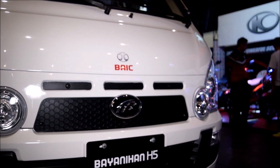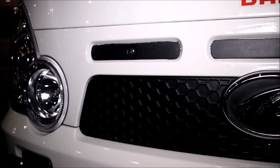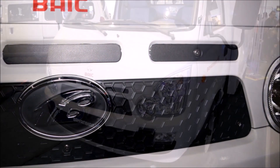A vehicle for small operators in the public transport sector, micro to large scale entrepreneurs, and corporate scale companies. The vehicle is also very ideal for developing countries like the Philippines and other regions of the world.